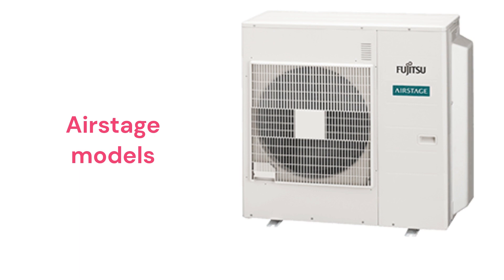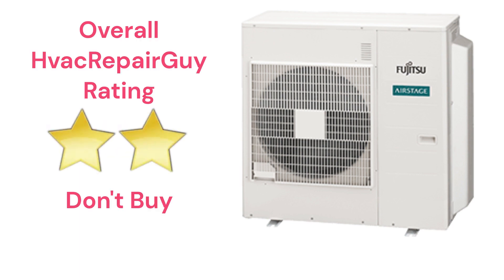The brand does not offer a model that qualifies for the HVAC Repair Guide basic category, and this brand receives an overall 2-star don't buy rating from HVAC Repair Guide. Please share your experiences with this brand in the comments section of the HVAC Repair Guide YouTube channel.